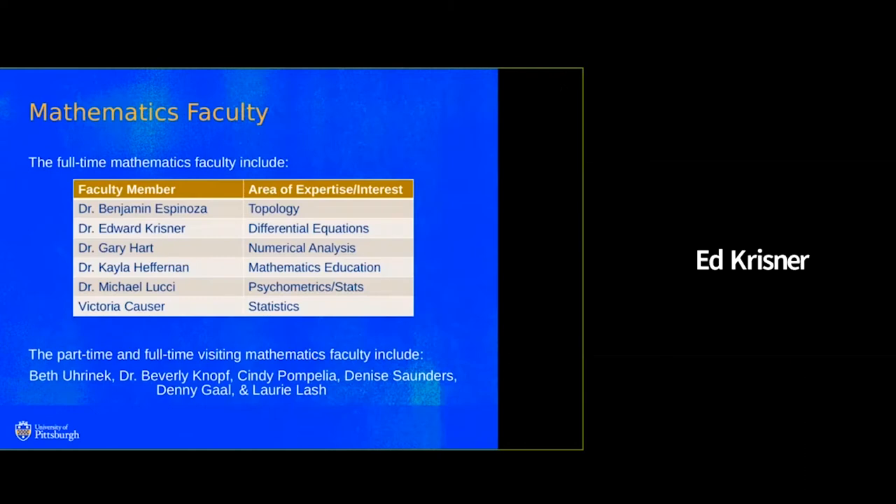My name is Dr. Kristner. In addition to the faculty members that you have heard here and will hear in this recording, we have several part-time instructors that you will likely have for one or more of your introductory courses.